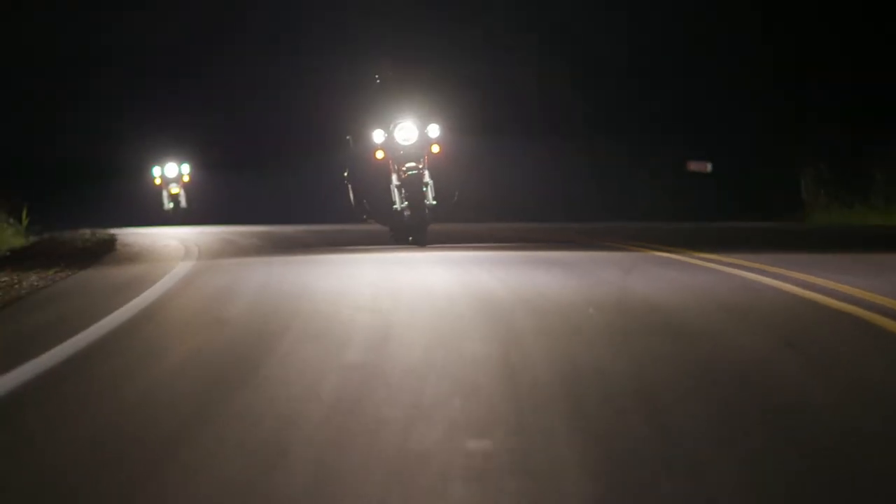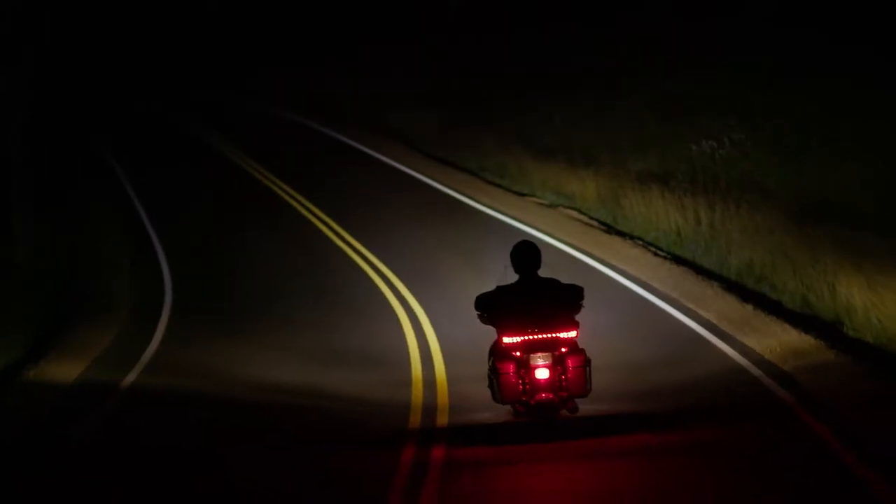The combination of rider feedback along with advanced simulation has led to the highest quality optics design in any headlamp that Harley-Davidson has ever offered. The next generation of Daymaker headlamps illuminate the road with a clear white pool of light, free of dark streaks or lines.